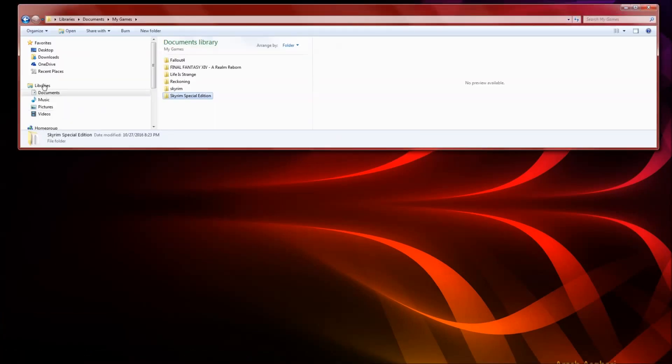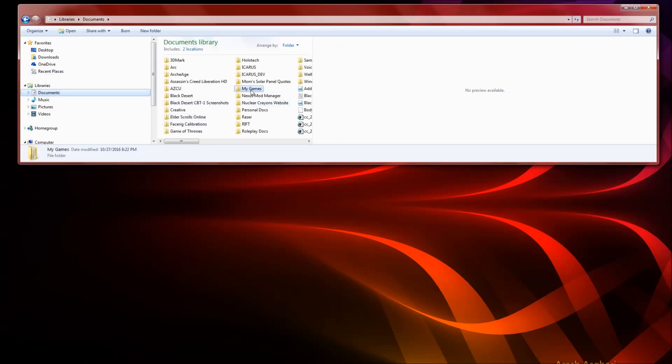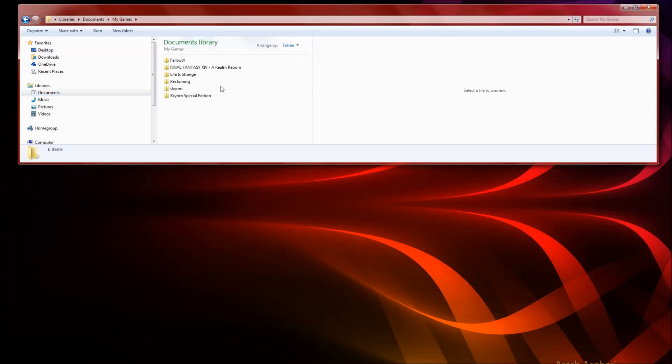Once you've done that and exited the game, you will want to go into your files. On Windows 7, your saved games are located under Libraries, then Documents, then under Documents you go to My Games. You will see that you have two folders — one is Skyrim, which is your original Skyrim, and you have a new folder called Skyrim Special Edition.